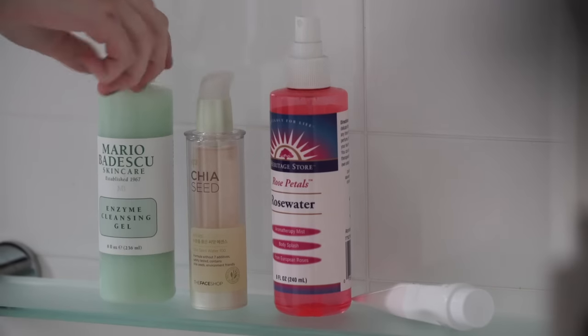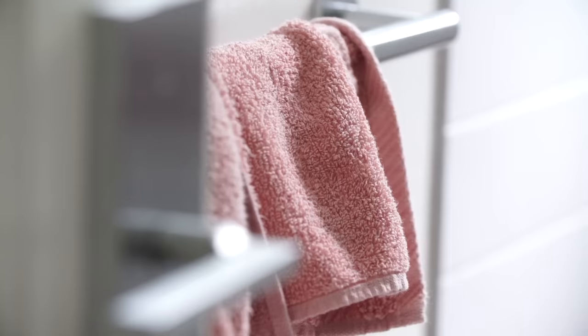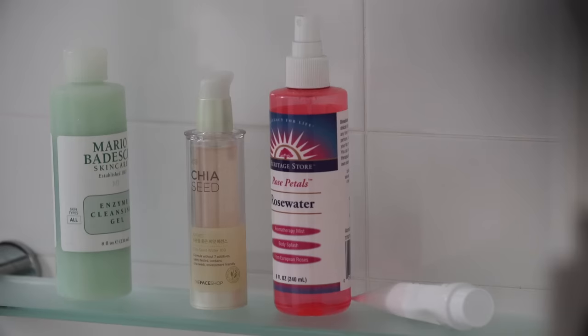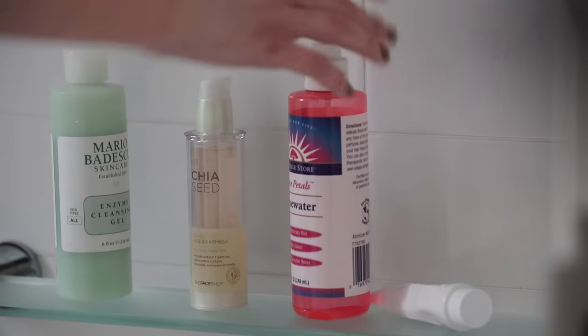I'm gonna start by washing my face with the Mario Badescu enzyme cleansing gel. So after I have rinsed my face off, I'm gonna be using some of the Heritage Store rose water spray just to really rehydrate my skin.